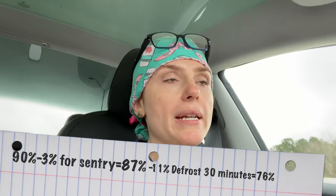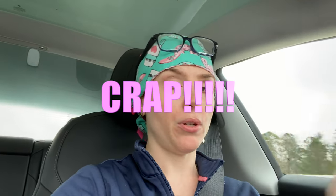It was 87% when I woke up and down to 76% just 30 minutes later after defrosting and using the heater. My trip was 54.1 miles one way. I had already lost about 10% battery just from defrosting, plus the 3% from Sentry mode overnight.